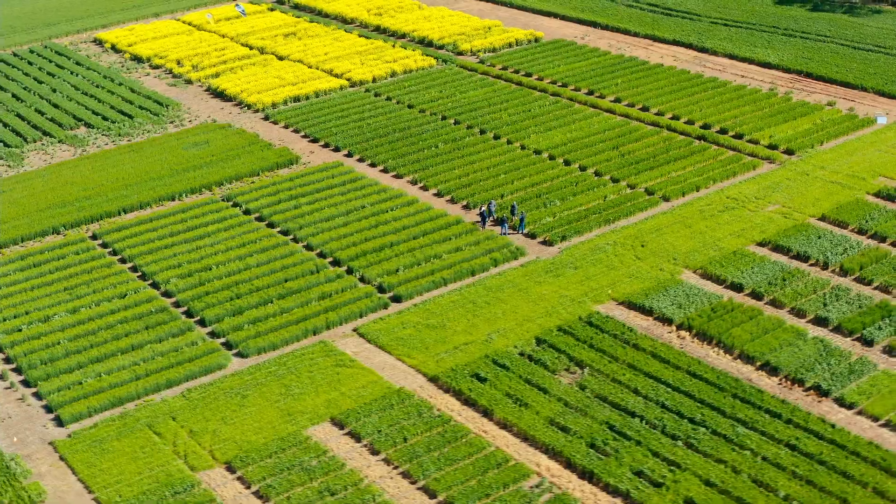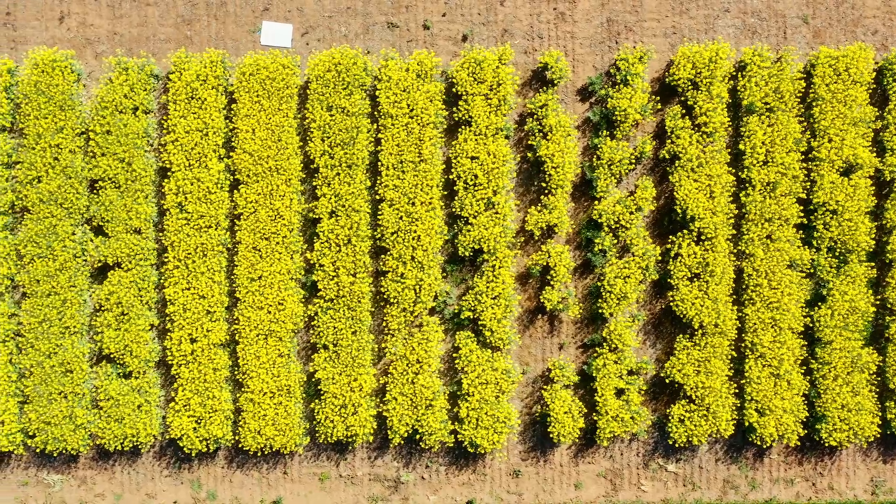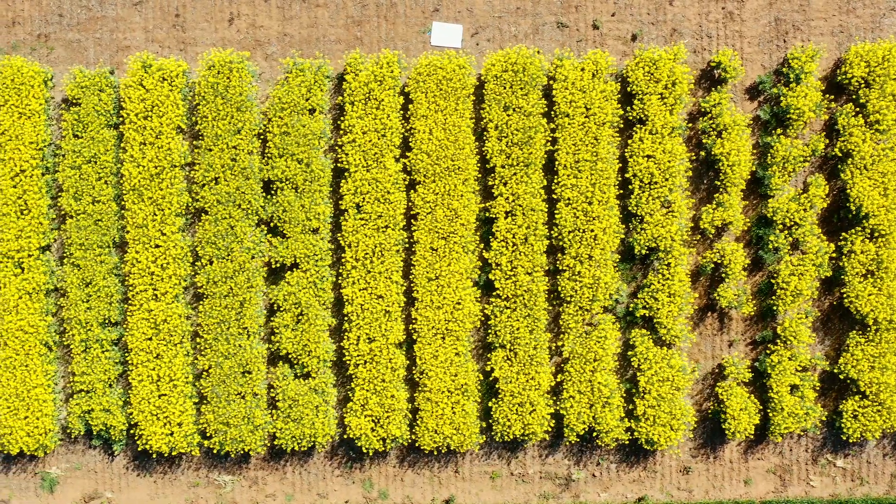2021 represents a landmark year for South Australian canola growers. It's the first season growers can grow TruFlex or Roundup Ready canola varieties for the management of in-crop weeds.